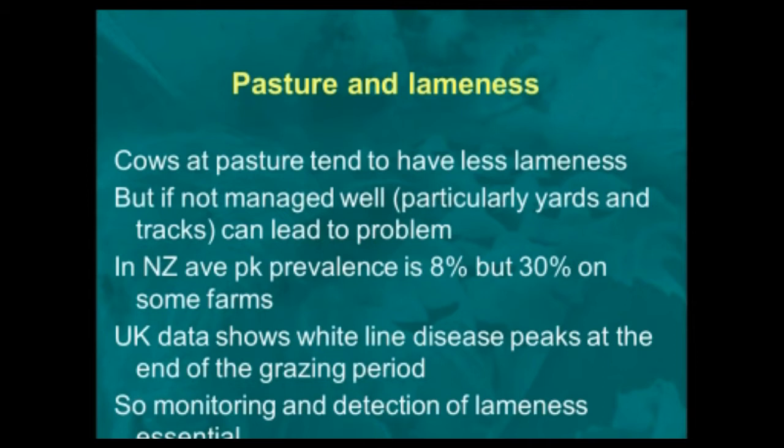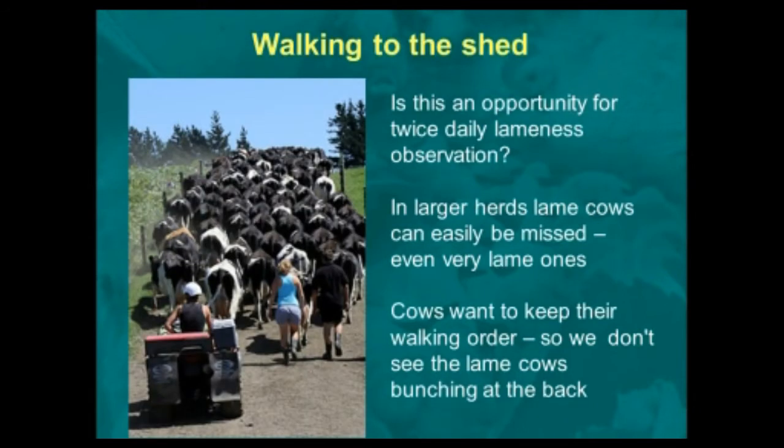There are significant differences between levels of lameness, and the same thing can happen in the UK. We've got good UK data that shows white line disease, which is the most common cause of lameness seen in New Zealand and is strongly associated with cows at pasture, peaks at the end of the grazing period. What's happening is that the damage to the hoof is building up during the grazing period, and then once the cows are housed, we see clinical lameness.